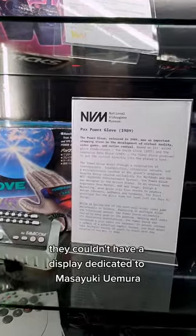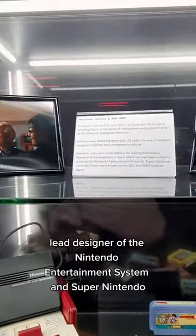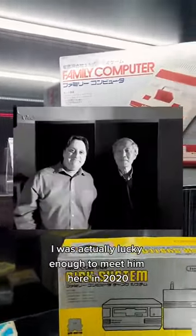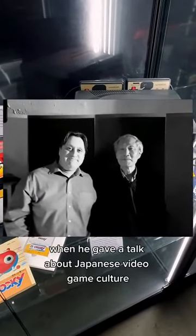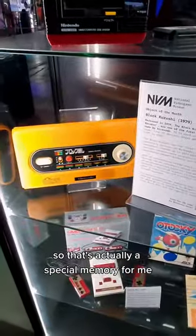They currently have a display dedicated to Masayuki Yumeira, lead designer of the Nintendo Entertainment System and Super Nintendo. I was actually lucky enough to meet him here in 2020, when he gave a talk about Japanese video game culture. So that's actually a special memory for me.